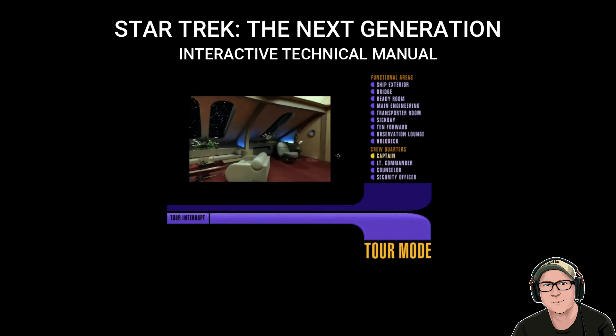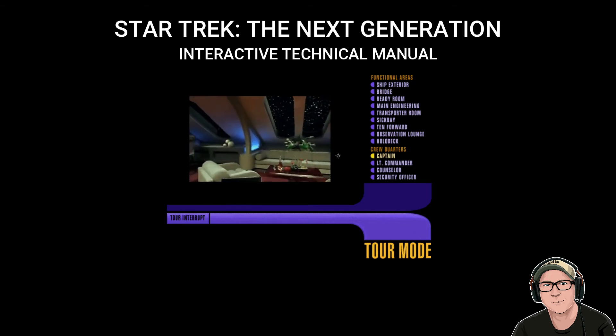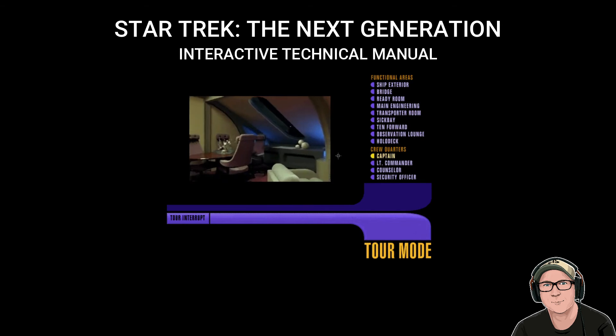Captain Picard's quarters. The captain is a very private individual, yet we've decided it's important to show his room anyway.